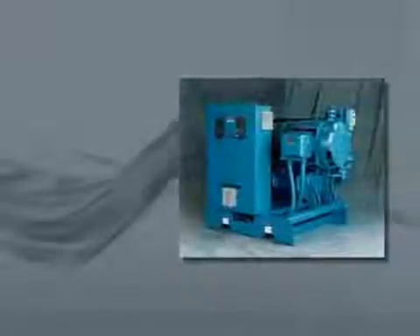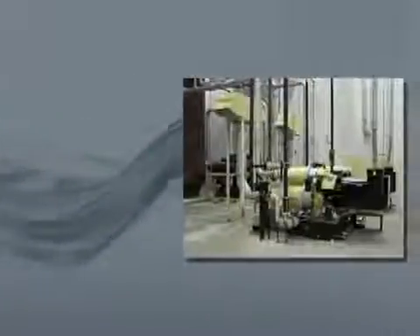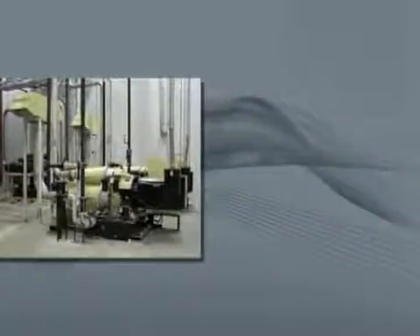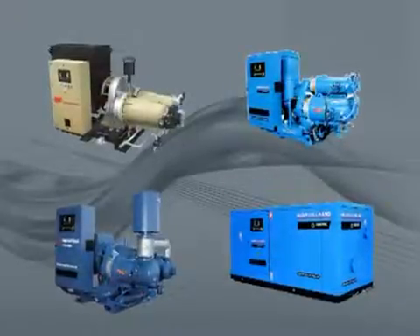1985 marked a significant milestone in CENTAC history with the introduction of a compact flange-mounted motor to the compressor package in flows below 85 m³ per minute, or 3,000 CFM. These flange-mounted designs appeal to a wide segment of the oil-free market.